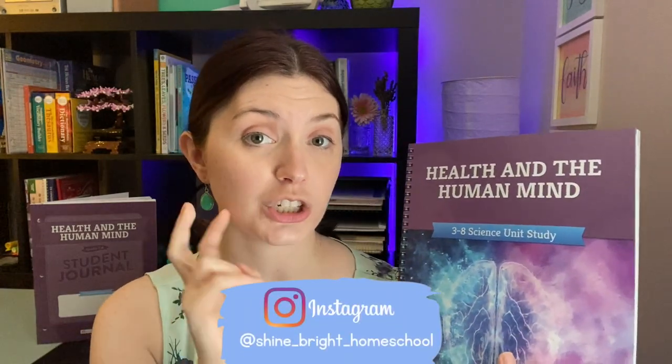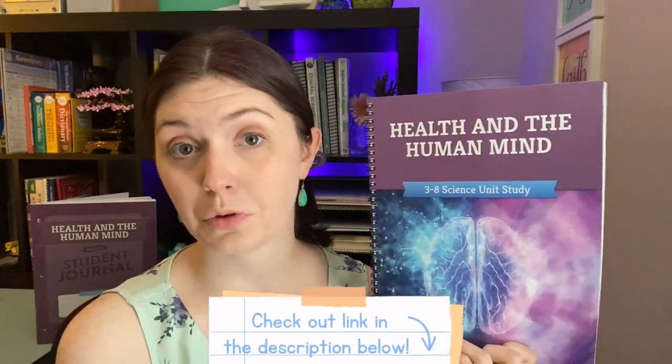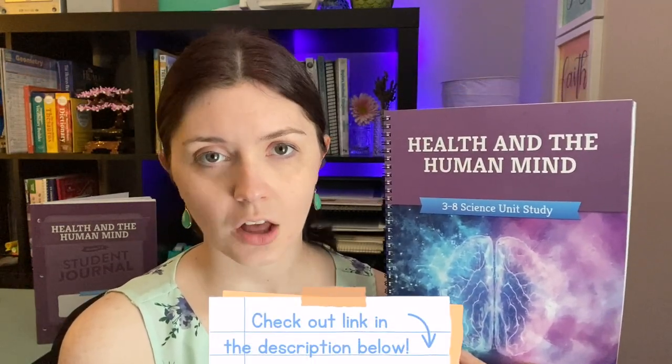Today I want to share with you part two of the Good and the Beautiful unit study that I got for our seventh grade science. This is Health and the Human Mind. I love a lot of things health and science related, so I really want my son to understand more about the human body, the human mind, and just health in general — why it's good to have good hygiene and just how our body works. I am really passionate about health, the mind, the heart, and everything connected, so I really want my son to have some education on that as well.